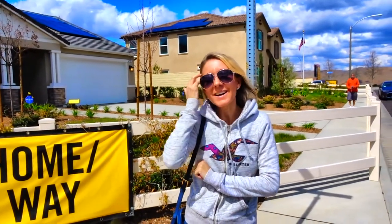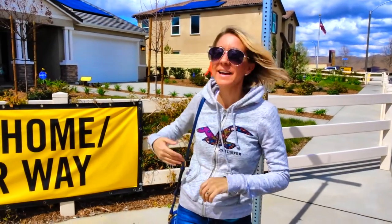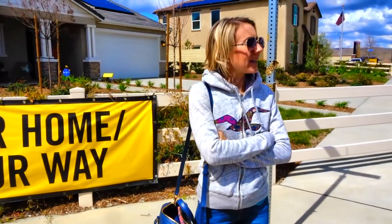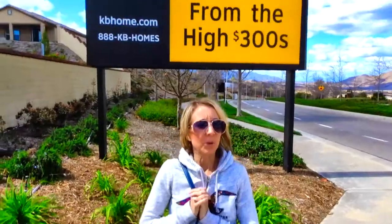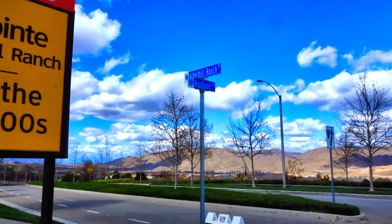Hi everybody! Welcome back to another awesome day, another awesome vlog. We are at KB Homes — your home, your way — in Lake Elsinore. We are off Lake Street up in Albert Hill. Let's go check it out. So we are off the 15 freeway. We exited at Nichols, then came up around to Lake Street. We are at Sky Point at Albert Hill Ranch.